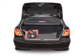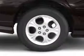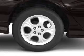An AM/FM stereo with a CD player, power mirrors, power steering, and an adjustable tilt steering wheel with air conditioning.